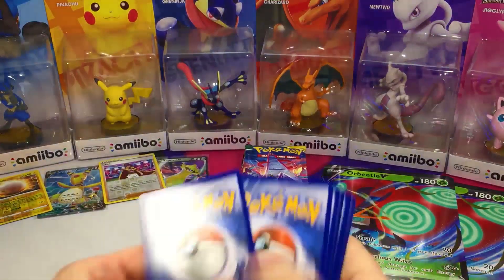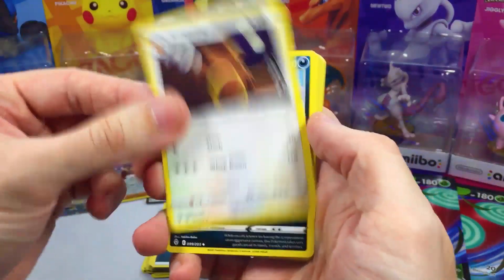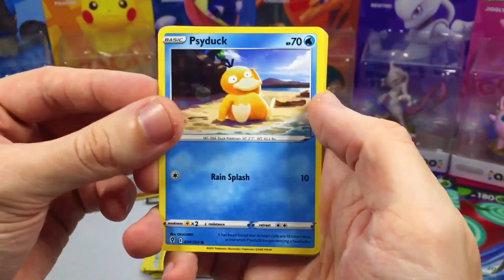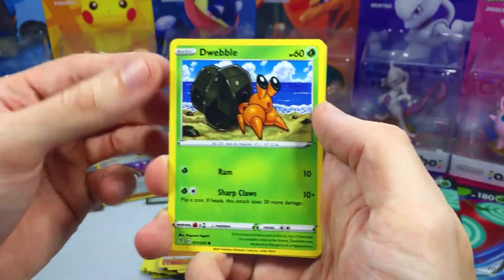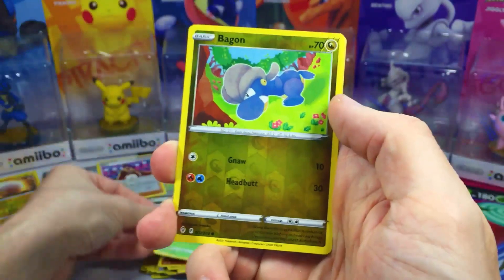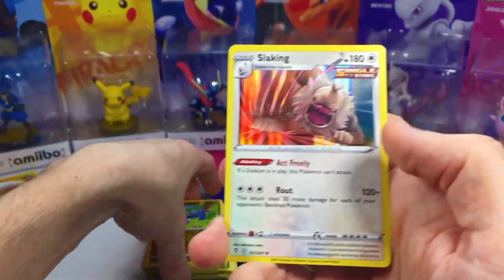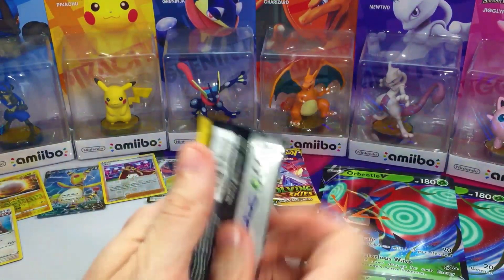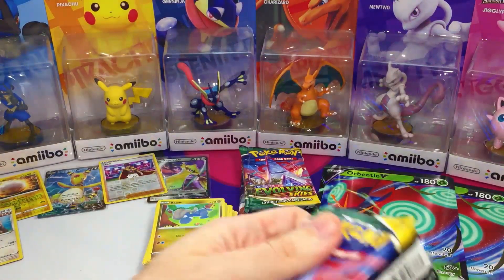Let's see how we do on this one. We got Ursaring, Scrafty, Rescue Carrier, Rufflet, Psyduck, Zorua, Hippopotas, and Dwebble. We also got Bagon for the reverse. And Slaking — Rare Holo! Not bad. It kind of threw me for a loop — I was so used to saying rare non-holo with Evolving Skies packs, but we actually got a holo hit.